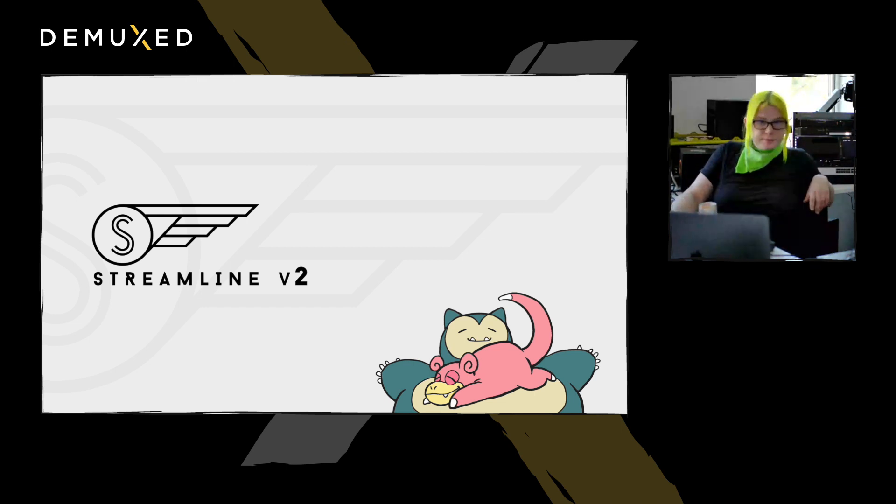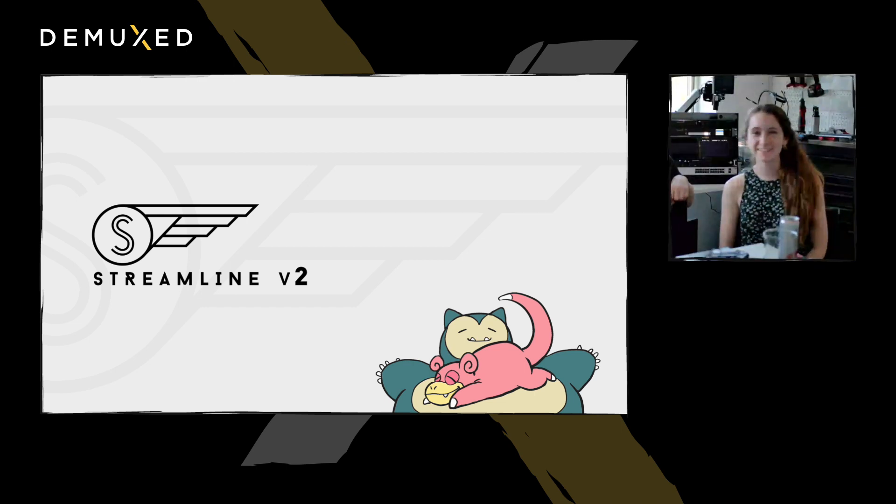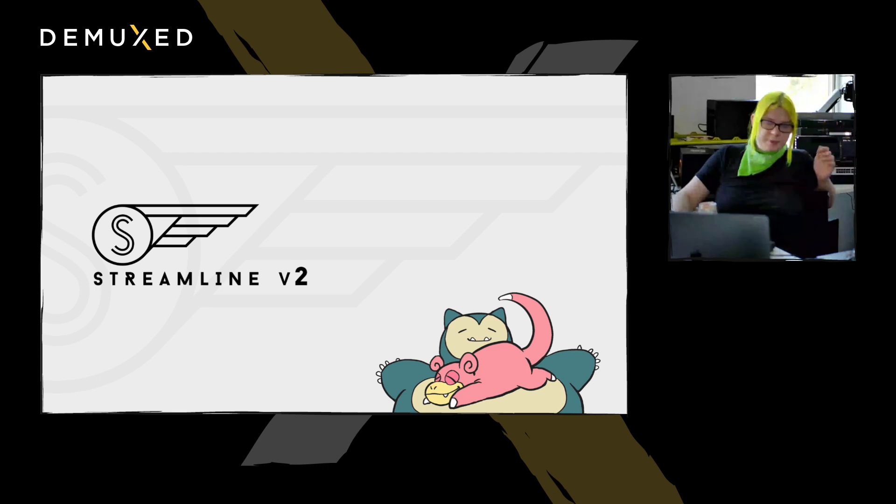Hello, everyone. My name is Colleen Henry. Hi, everyone. I'm Caitlin O'Callaghan. And we're here to talk about Streamline. It's an open-source video project that teaches you how live streaming works end-to-end.